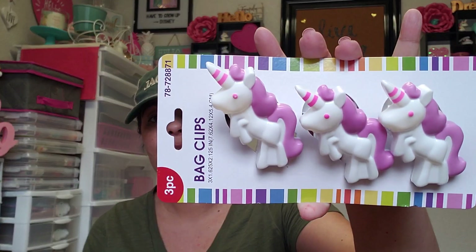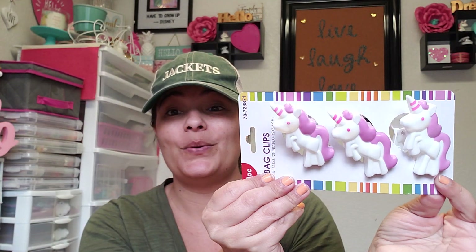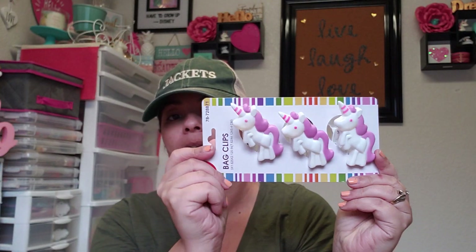They also had bag clips — chip clips — in two different kinds. One style was sloths which were really cute, but I went with the unicorn ones. Aren't they so cute? They're just regular clips but double-sided, which is really nice. I thought these would be cute to add to packages and friend mail. The purple part has a rubber texture — 99 cents.